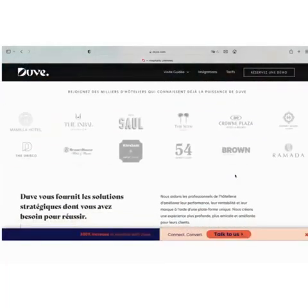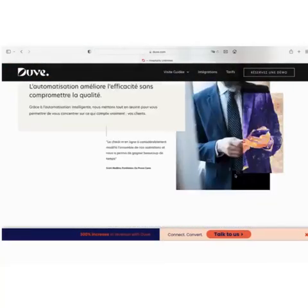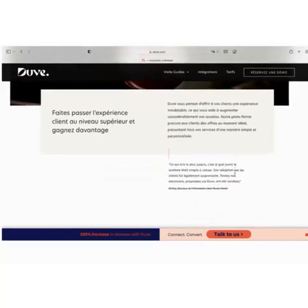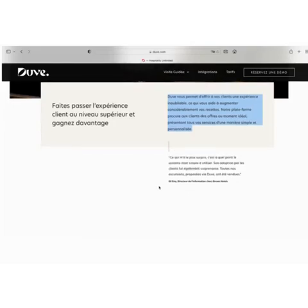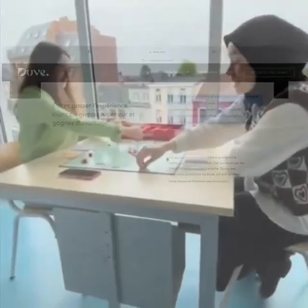Celle-ci s'intègre facilement aux systèmes centraux de l'hôtel, permettant aux hôteliers de commencer rapidement à utiliser des solutions numériques pour automatiser le travail de la main-d'œuvre, générer plus de revenus, accroître la notoriété de la marque et augmenter considérablement la satisfaction des clients.